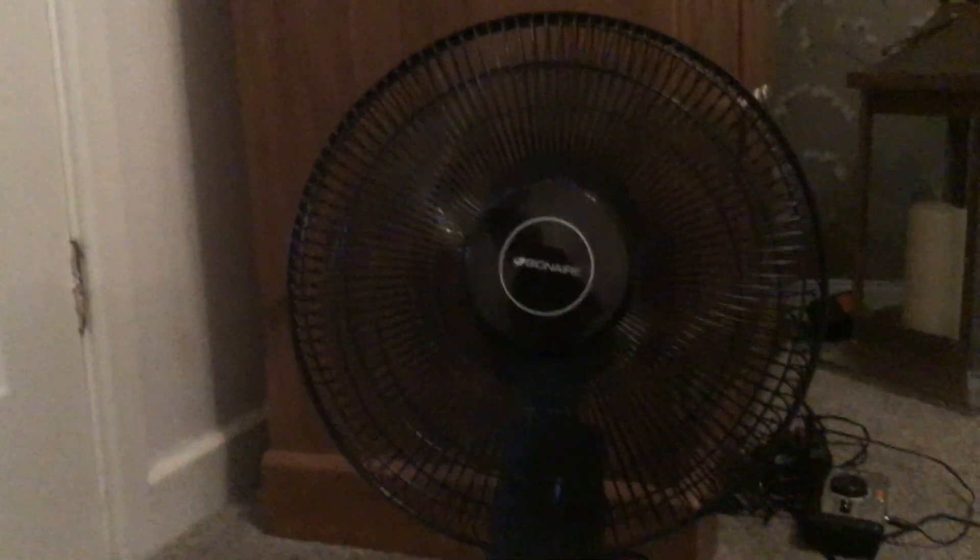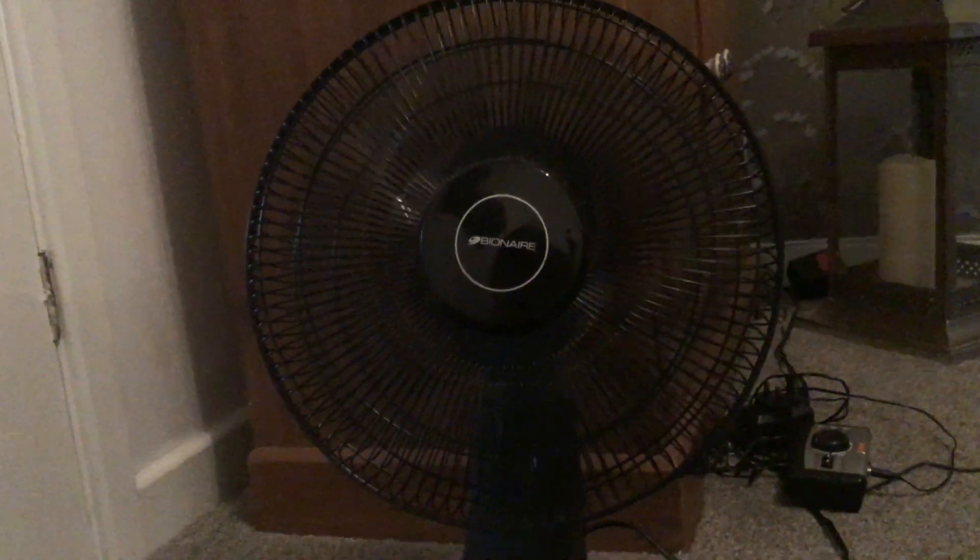We'll start on low speed. This fan is very, very quiet. You can only get this fan in black — you can't get it in any other colour.